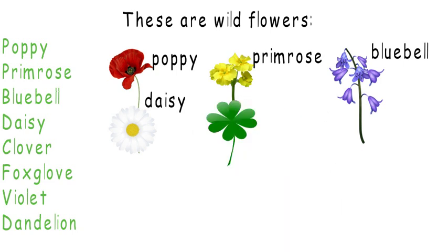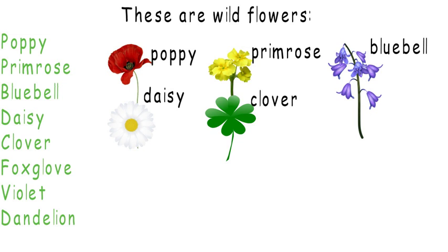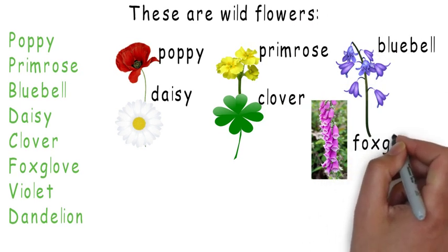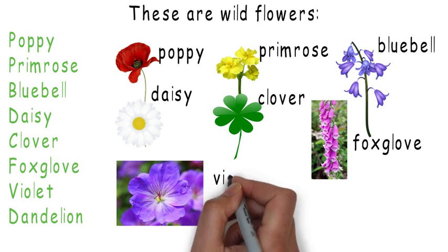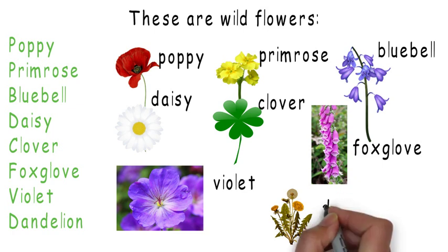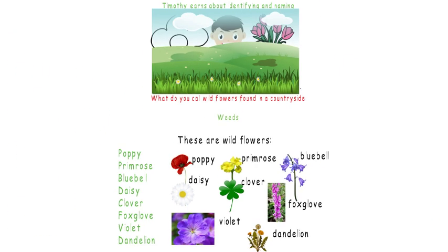And then the fifth one — you might see it around leprechauns, and it's a clover. Here's a foxglove. They're very nice and they smell a bit strange. And here's a violet. And here is a dandelion. But if you know, a violet...